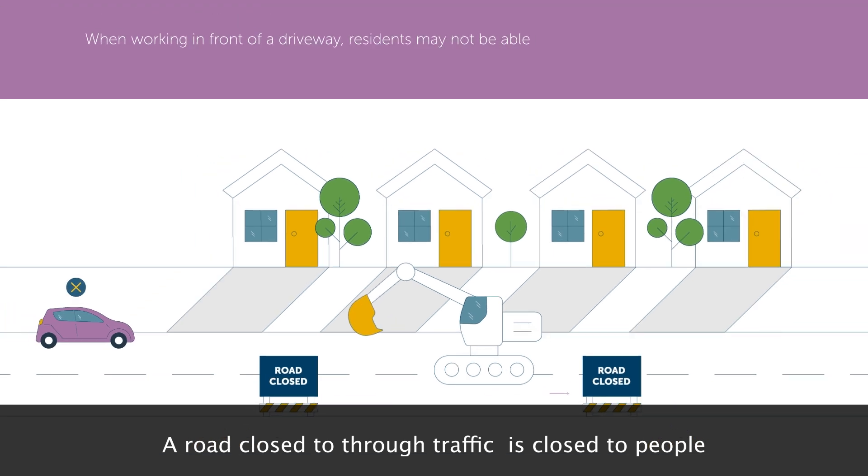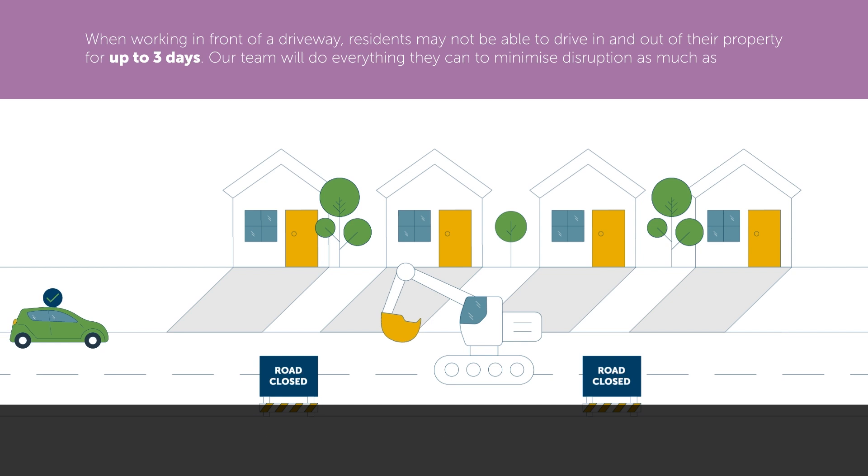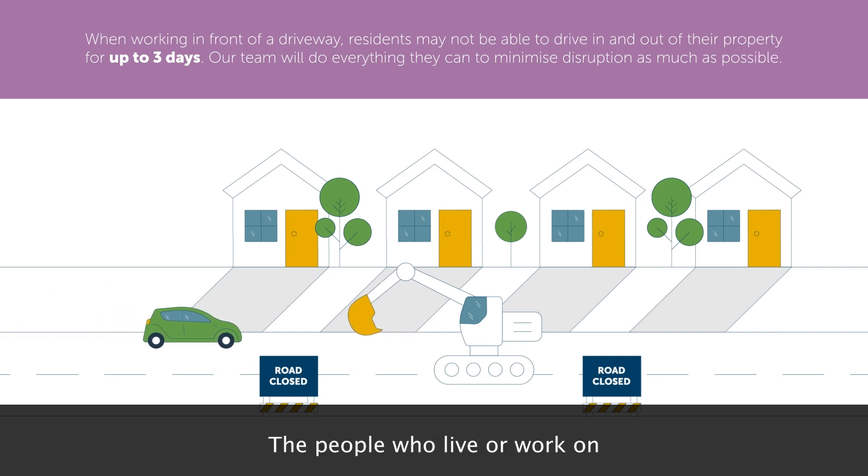A road closed to through traffic is closed to people who want to use it as a route to another destination. The people who live or work on that road can still drive in and out.